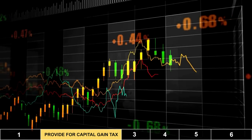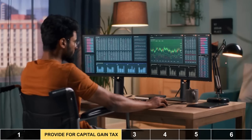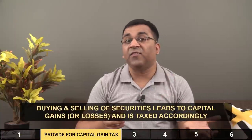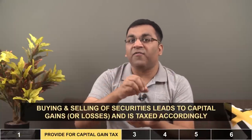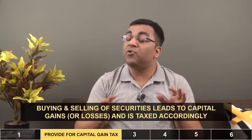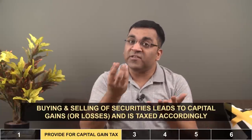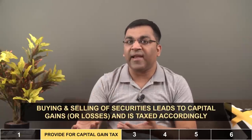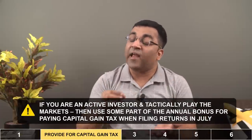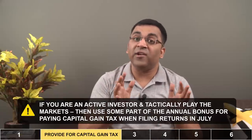A second burden that an annual bonus helps in reducing are taxes. With the Indian stock market going up and down and every budget introducing some tax-related changes, we investors have been rather active in the last 2-3 years. There's been buying and selling of securities, and over time a decent amount of capital gain builds up on which taxes are payable. In 2021 and again in 2022, I had to apportion some part of my annual bonus to pay my capital gain tax when filing my income tax returns. So if you are someone with a sizable investment corpus who likes to tactically play the stock markets, an annual bonus can certainly be helpful when you next file your income tax returns.